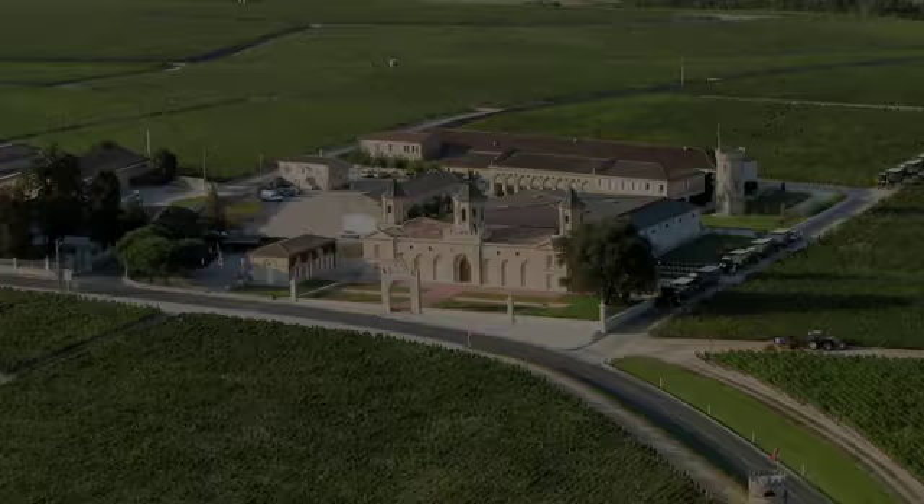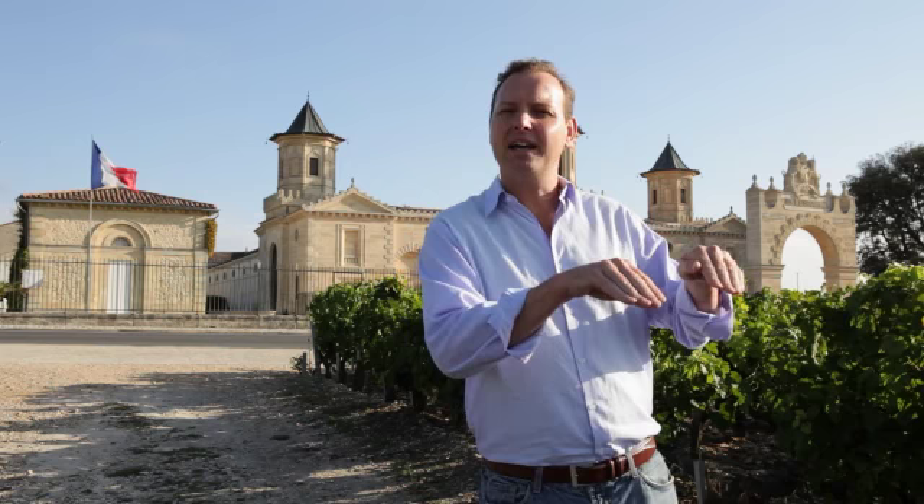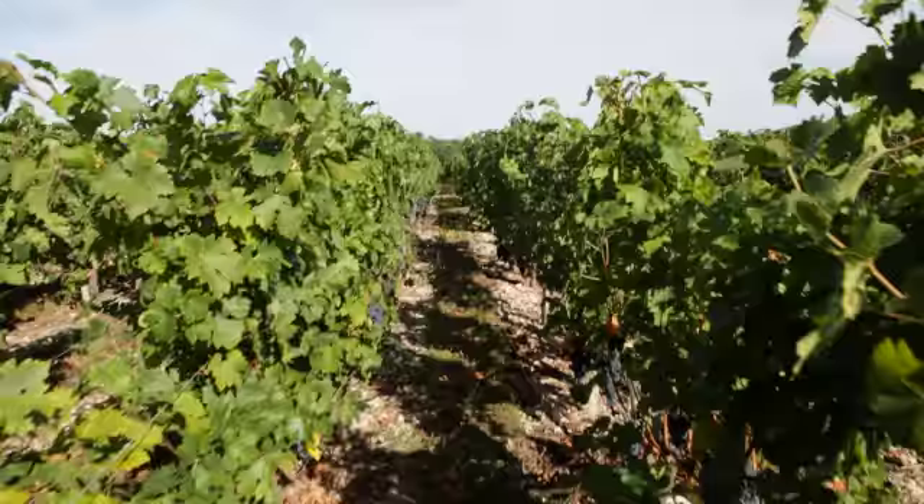Another interesting thing about Cos d'Estournel is that here on the hilltop, this is where the Cabernet Sauvignon is planted, because Cabernet needs extra sunshine and extra ripeness. You get better sun exposure here on the hilltop compared to down below, where you see more of the Merlot planted.